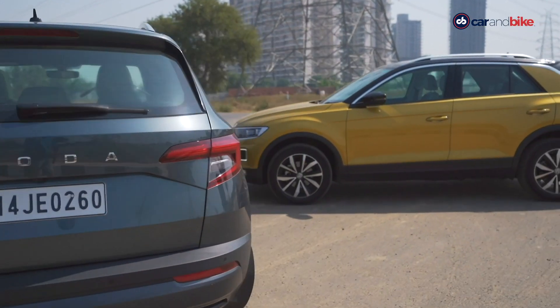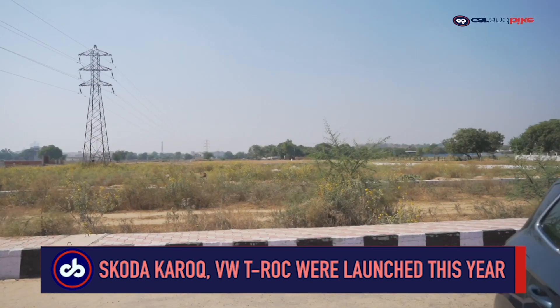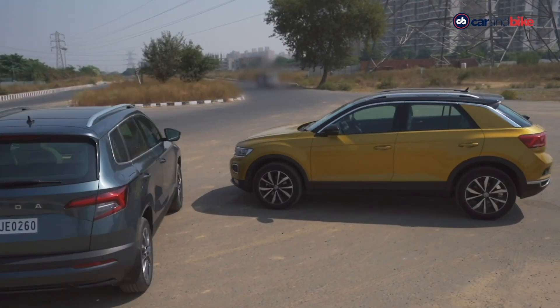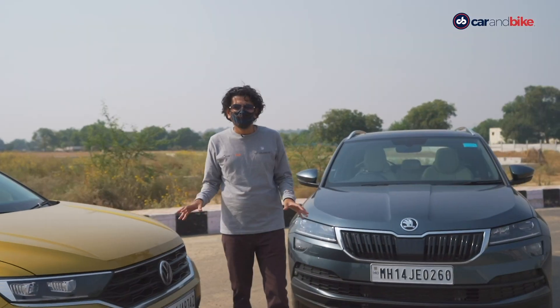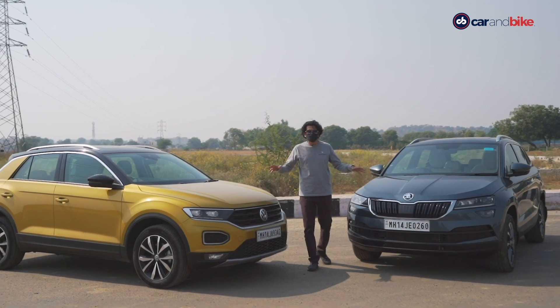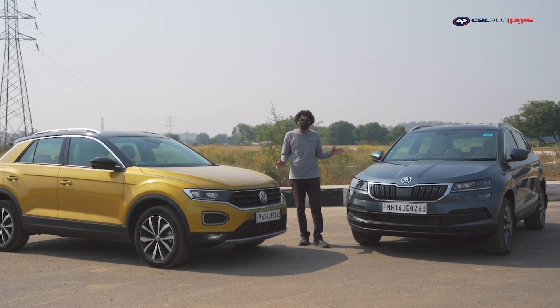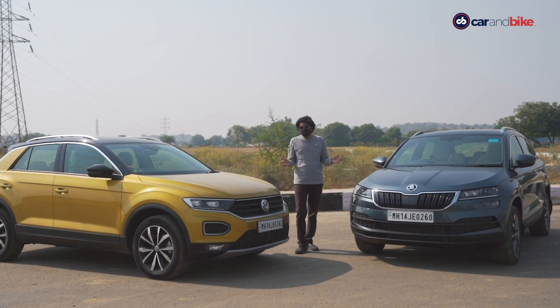Two very important models that went on sale in India this year are the Skoda Karoq and the Volkswagen T-Roc. You know how the Rapid and the Vento were pretty much the same car with just a few things changed? It's not the same story here. The T-Roc and the Karoq are yes, built on the same platform, and yes, they share the same drivetrain, but there is a whole lot that still separates them. So while they're related, they're certainly not identical. Today this isn't a shootout — it's more about explaining how they are different.